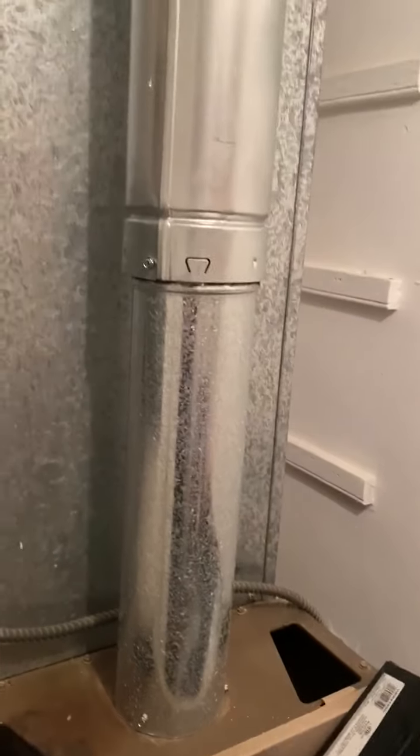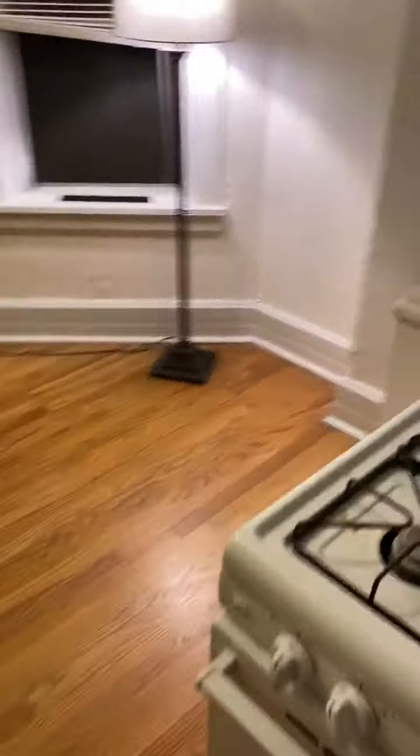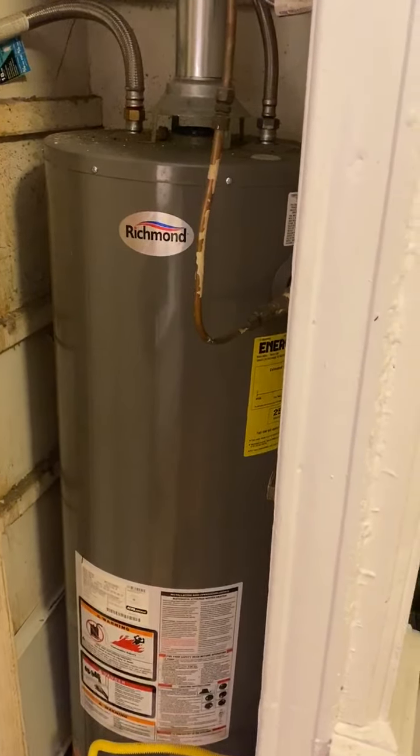This is the heating system. This is the gas boiler.